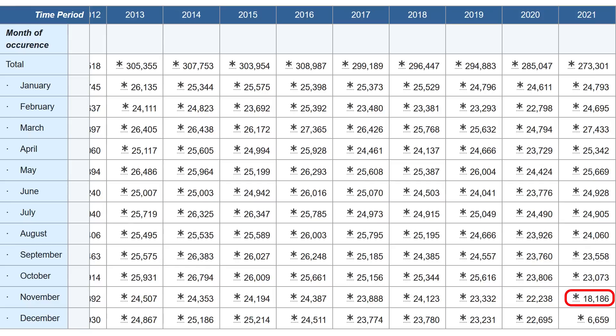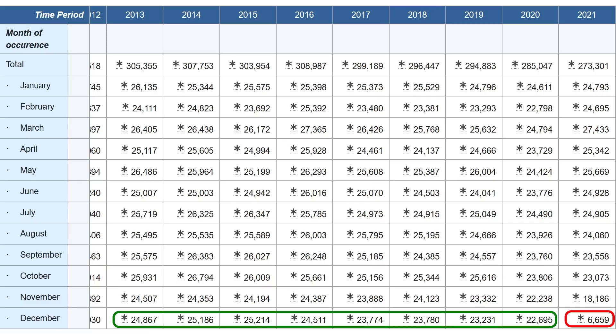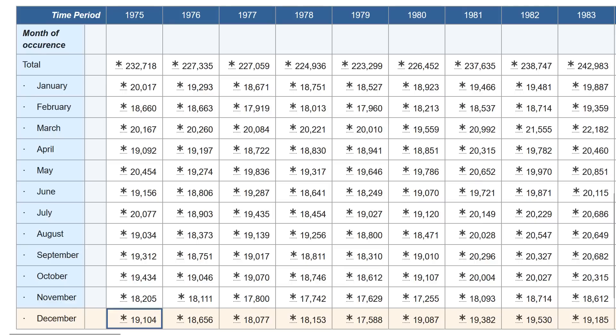But that's just November. If you look at December, it drops again to 6,659. If you compare that to the last decade of Decembers, that's ridiculously small — no other December was less than 22,000. If you go all the way back to 1975 when record-keeping began, it's never been that low in any month ever. Something is indeed strange about this data.